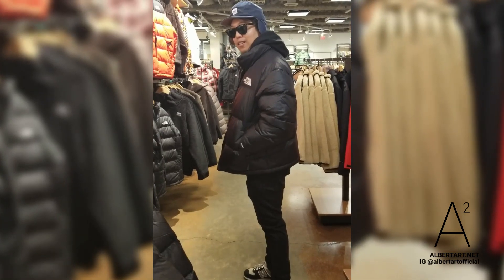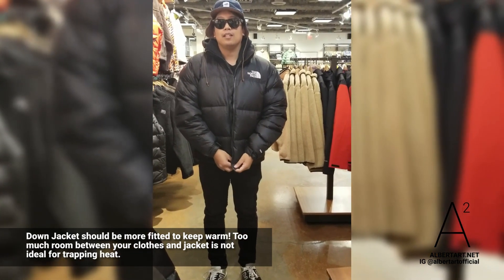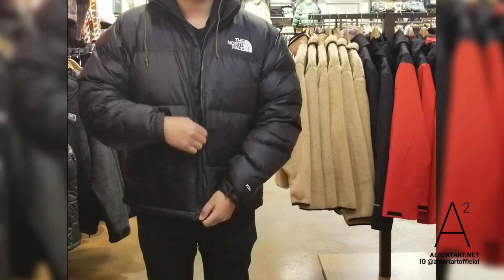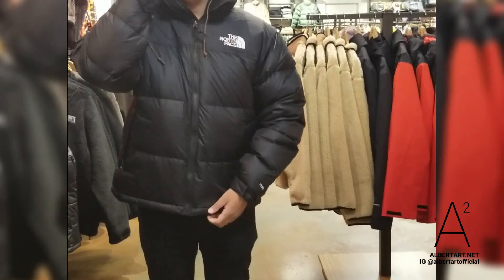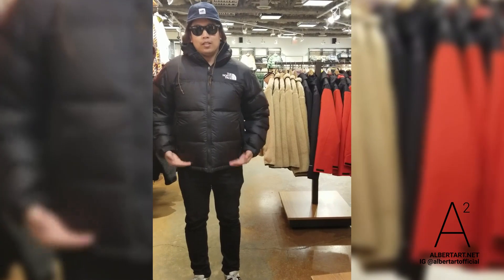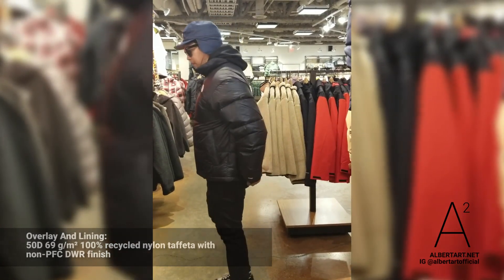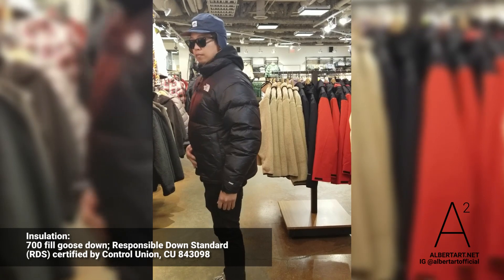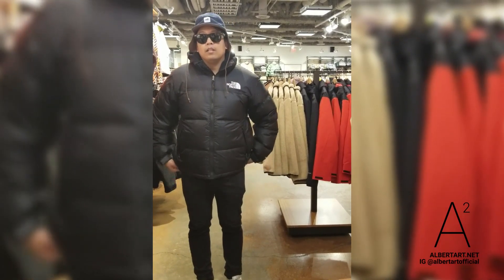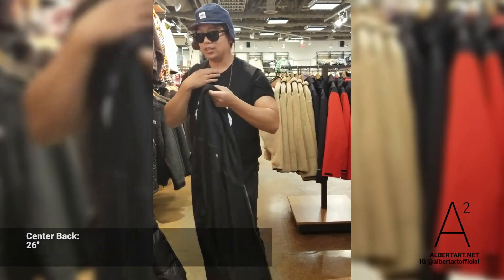I prefer a fitted size more because it's a down jacket. If there's too much room between your clothes and the jacket, the down doesn't work as well to keep you warm. For keeping warm, I prefer a bit of a fitted size. What do you think about the length? It's short — not down past your top. That's why some people choose oversized. I think for you, Large and Medium both work fine; it depends on your personal preference.